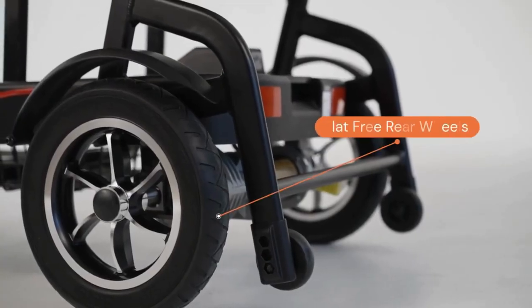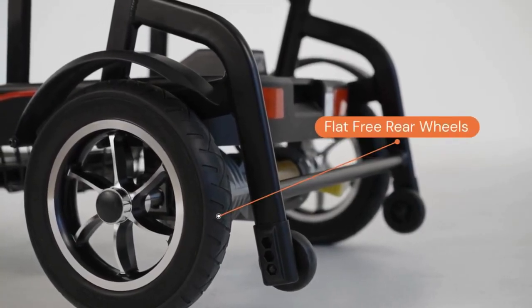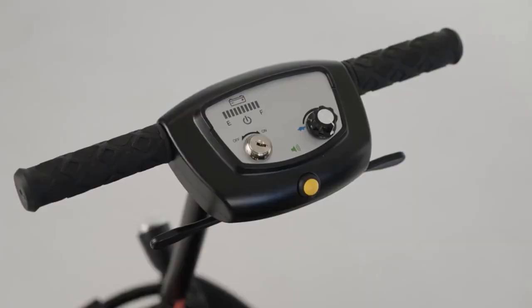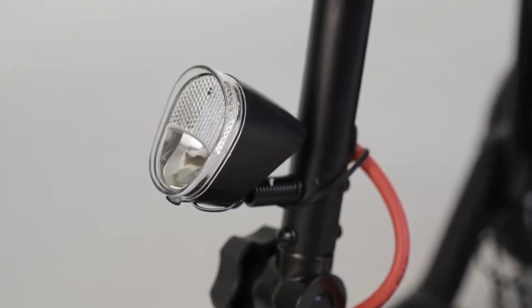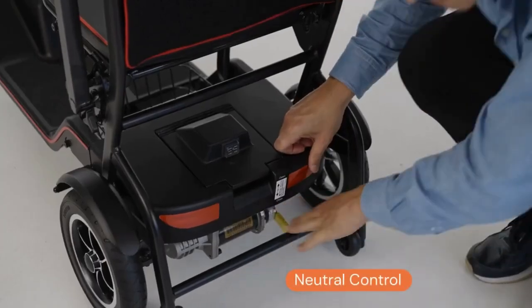It has large 10-inch flat-free rear wheels, which give it a four and a half inch clearance. It has electromagnetic brakes, and it also has a front light. You can put it into neutral in case you run out of battery or you want to be pushed.